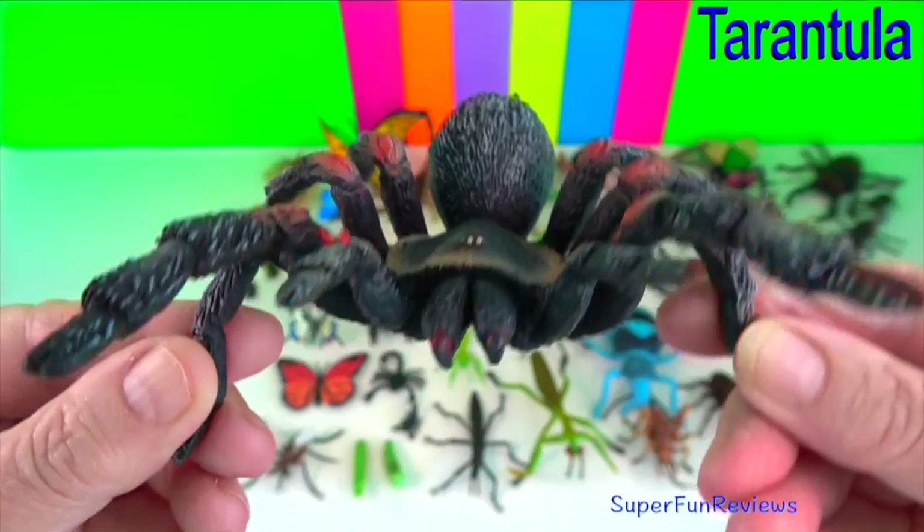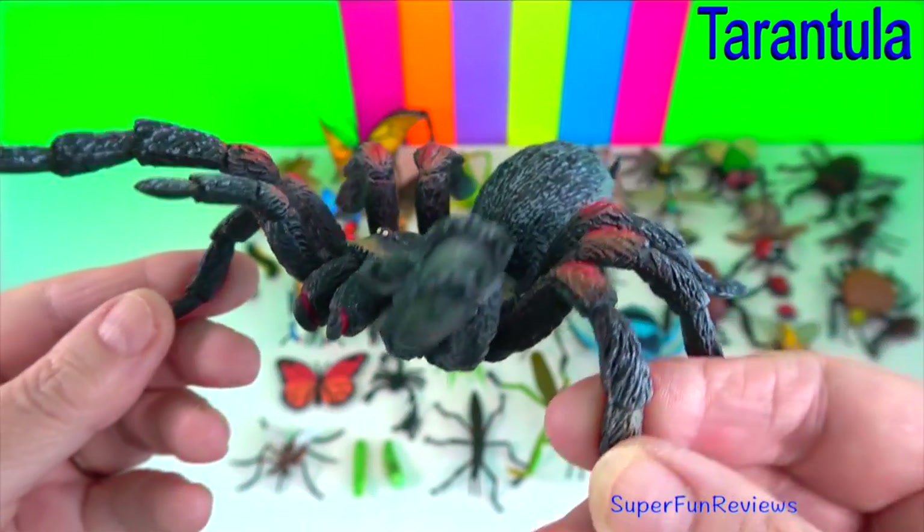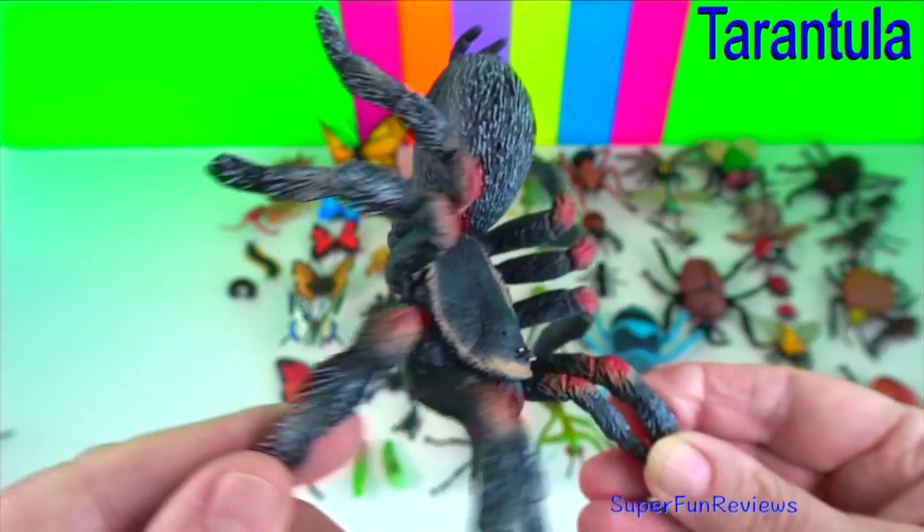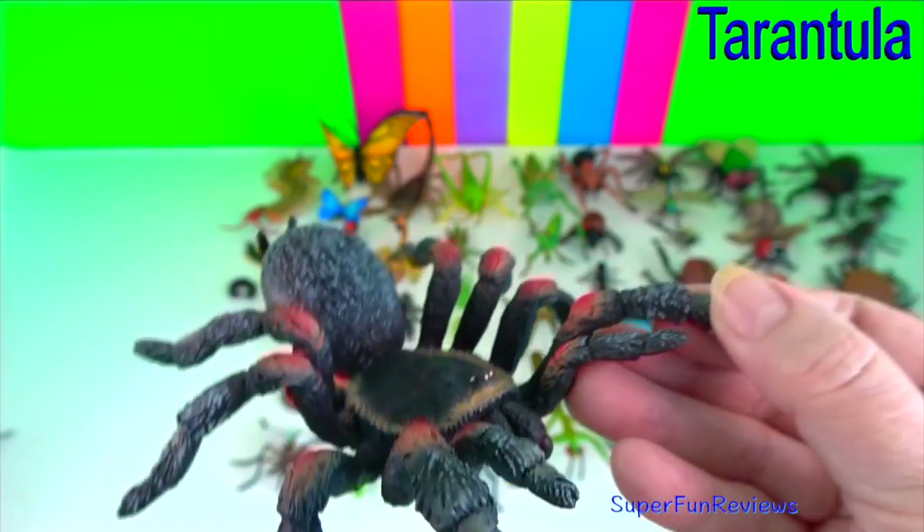The next seven spiders are all tarantulas. Female spiders are usually much larger than the male spiders.